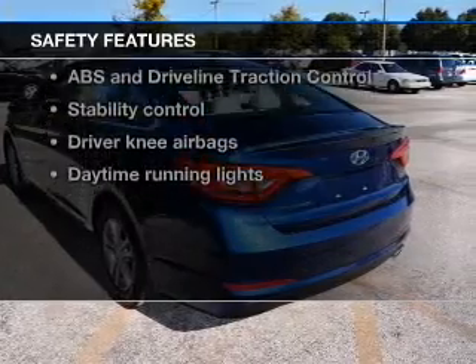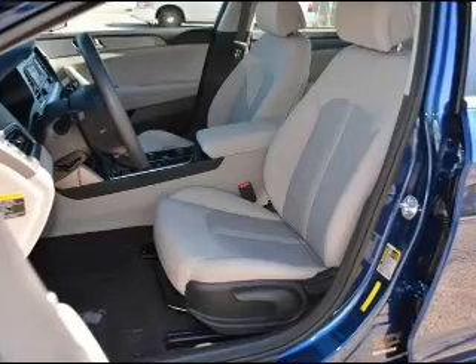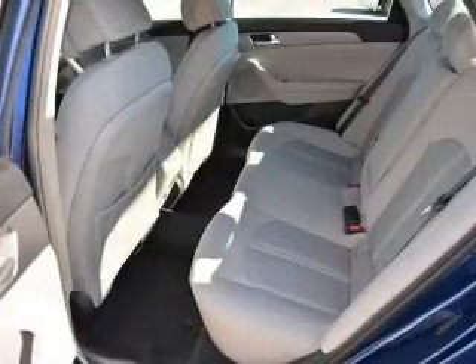rest assured knowing that these top safety components are included. Front ventilated disc brakes, curtain head airbags, passenger airbag, and side airbag.